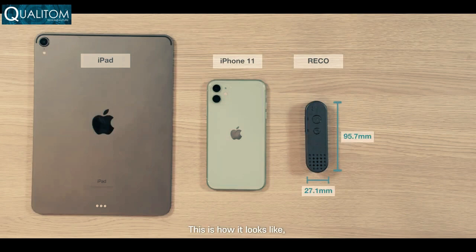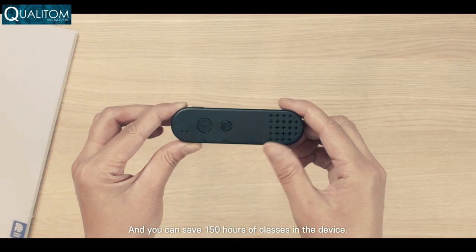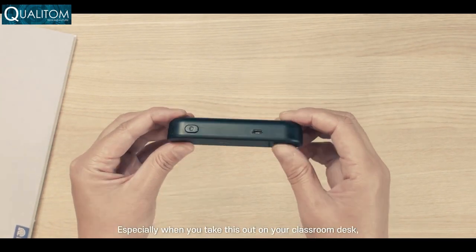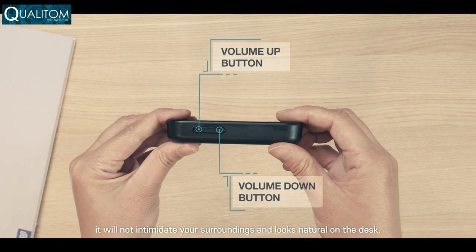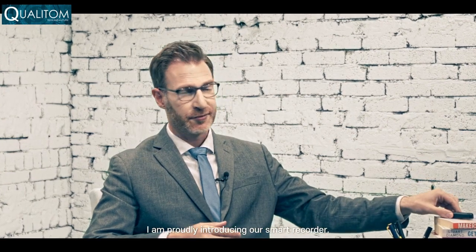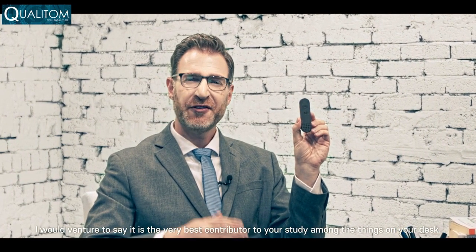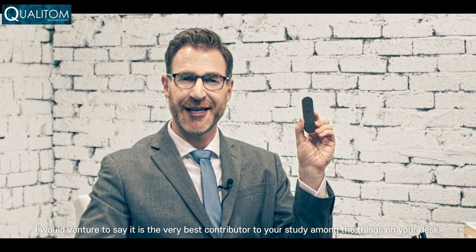This is how it looks like. You can record your daily classes and save 150 hours of classes in the device. Especially when you take this out on your classroom desk, it will not intimidate your surroundings and looks natural on the desk. I am proudly introducing our smart recorder — Recco. I would venture to say it is the very best contributor to your study among the things on your desk.